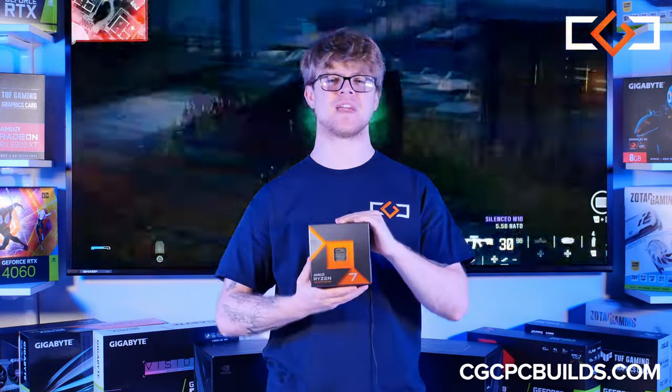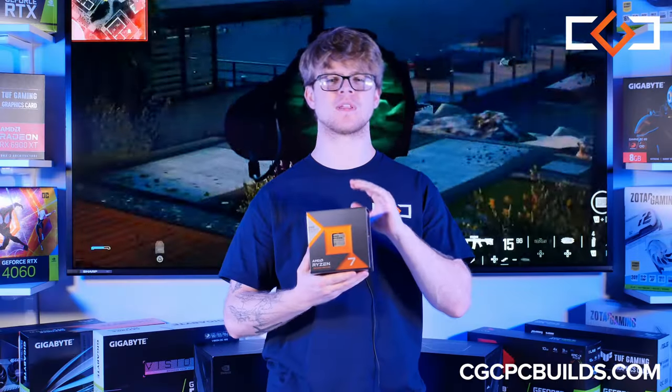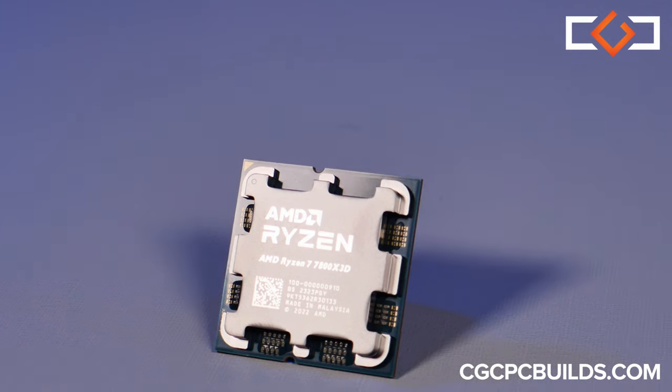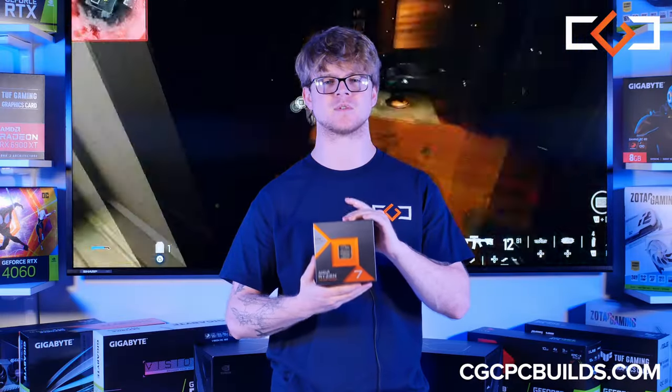And here's the heart of our system, the AMD Ryzen 7 7800X 3D processor. It's one of the best gaming CPUs out there, specifically designed with gamers in mind, utilizing AMD's incredible 3D vCache hardware, giving you a premium gaming experience you deserve.